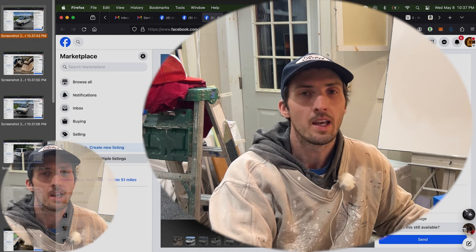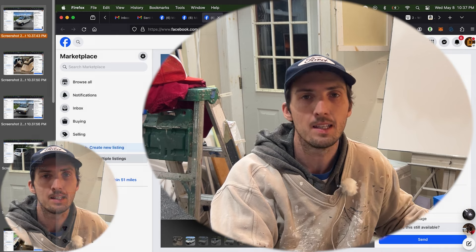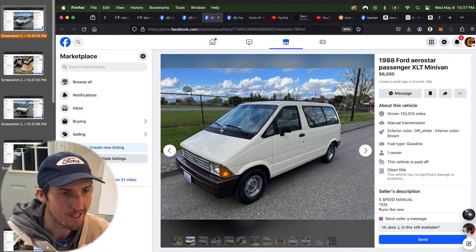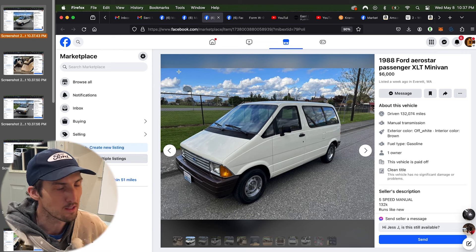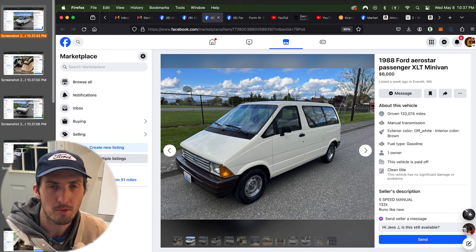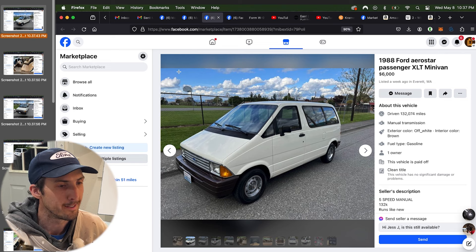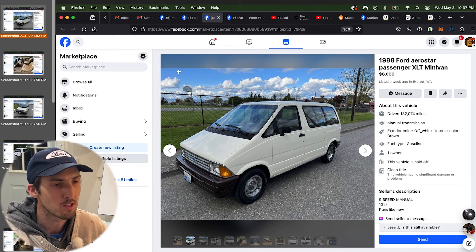Here we have a 1988 Ford Aerostar Passenger XLT minivan listed for six thousand dollars in Everett, Washington. A couple people sent this to me — I believe Ronnie the great Ronnie sent this — and it popped up on a couple of Instagram accounts, not even Aerostar accounts, just like cool Craigslist cars aggregators. It kind of made the rounds on the internet just because it is so dang clean.